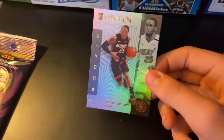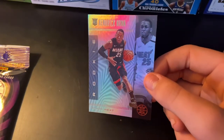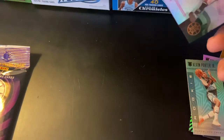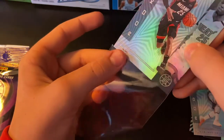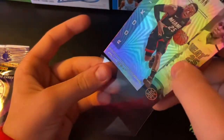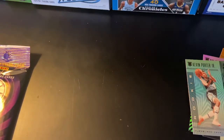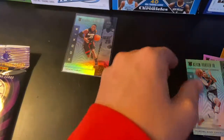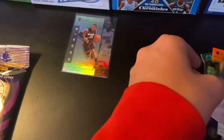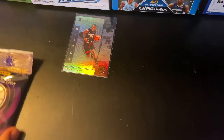So that's actually not that bad right there. Let me put that in the sleeve real quick. I might clean this Kendrick Nunn up — I just like him. He's pretty good this season. That's a nice card right there. Alright, so let's get on to the next pack. This is going to be a short video, but just wanted to get it out to you guys.